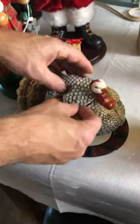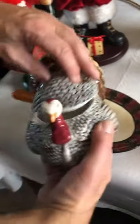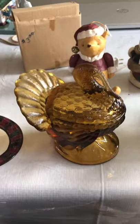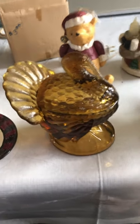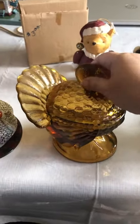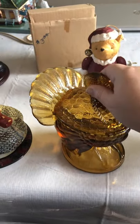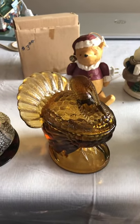Today we found mostly Christmas items and a couple of Thanksgiving things. Here's this turkey gravy bowl. This one here is a vintage candy dish — it's pretty heavy glass. I think it's maybe Fenton or something.